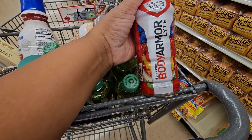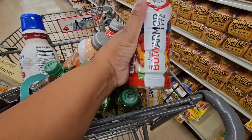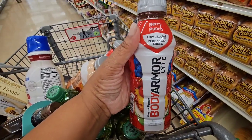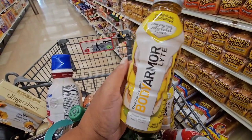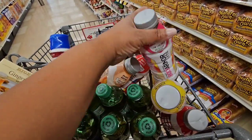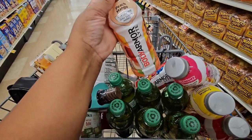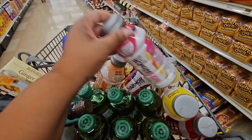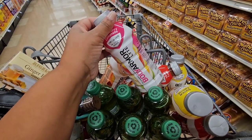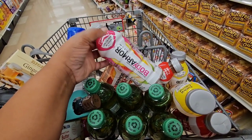Dollar Tree put me on to these Body Armor drinks, and we like the light low-sugar ones. At Food Lion I'm seeing flavors I didn't know existed: berry punch, tropical coconut, and strawberry lemonade — Dollar Tree has never had those. The peach mango low-sugar one is what I've found at Dollar Tree and it's hard to find. Food Lion has these on sale for $1.06, regular price $1.32, which isn't much higher than Dollar Tree, so if you have a Food Lion nearby, check it out.